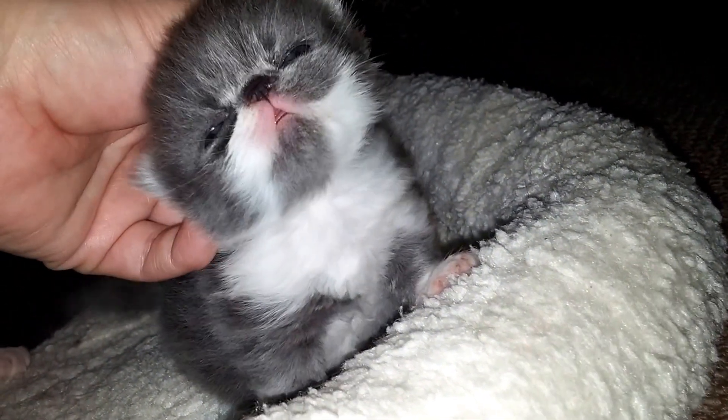There she is. Hi, sweetie. I just love her face. She's just so cute.